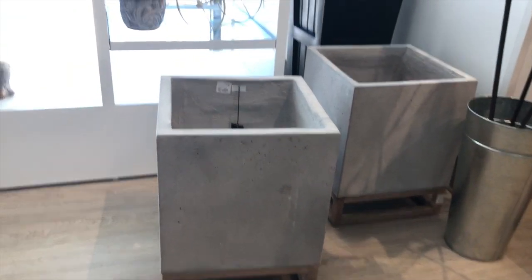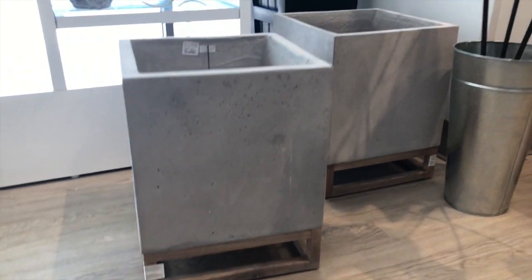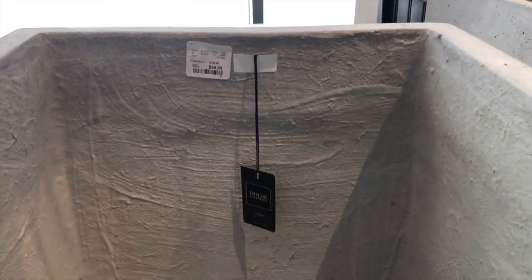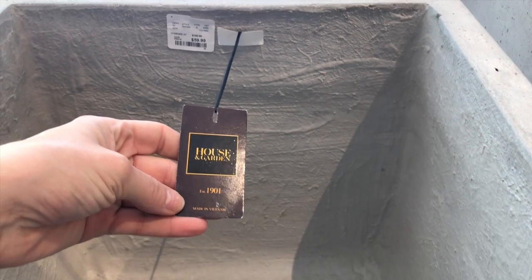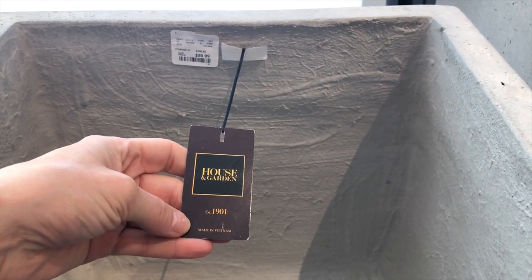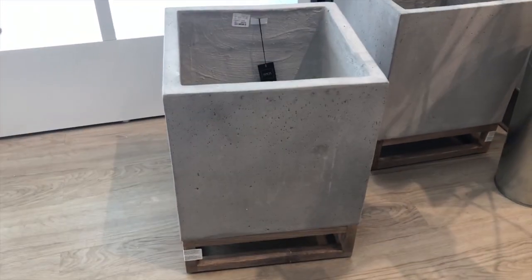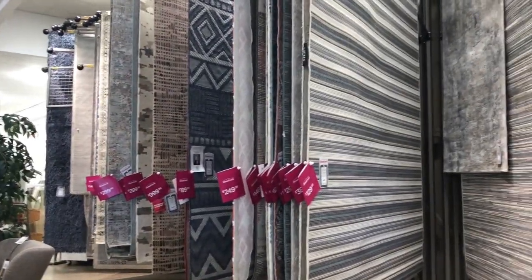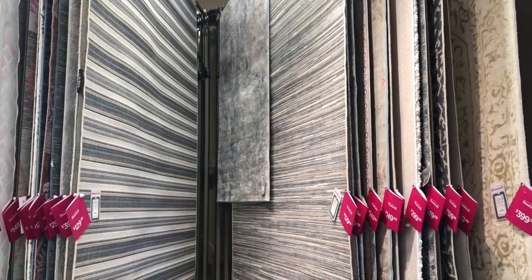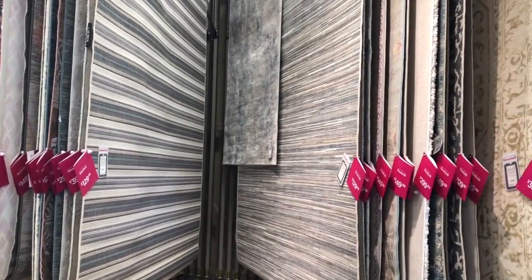I'm loving these — they definitely have that restoration hardware stone, cement, wooden frame vibe. For the price, these look like they were a hundred dollars, now sixty. House and Garden, established 1901, made in Vietnam. I think they're pretty, I just don't think they're substantial enough and they're not the right shape — I want something round for my fiddle leaf. I'd love to look at the rugs because on my last trip I found my dream rug for my living room, which I'll be sharing soon.